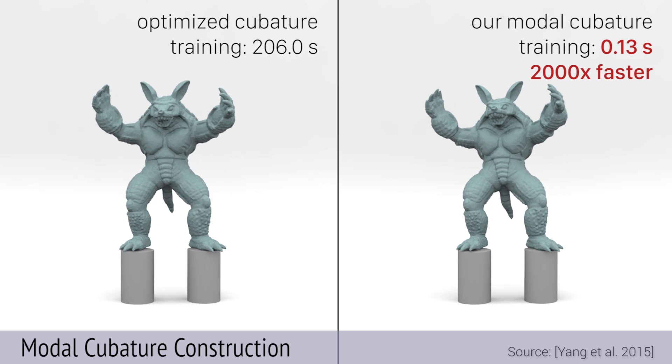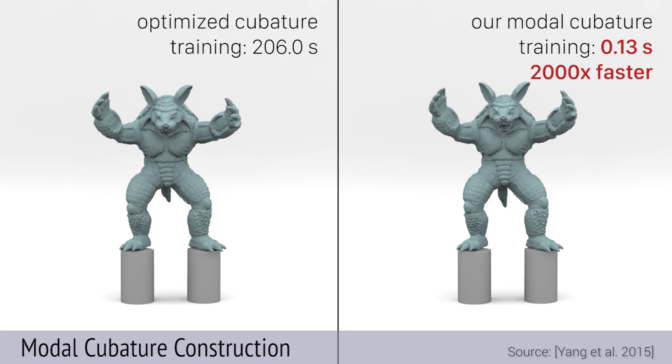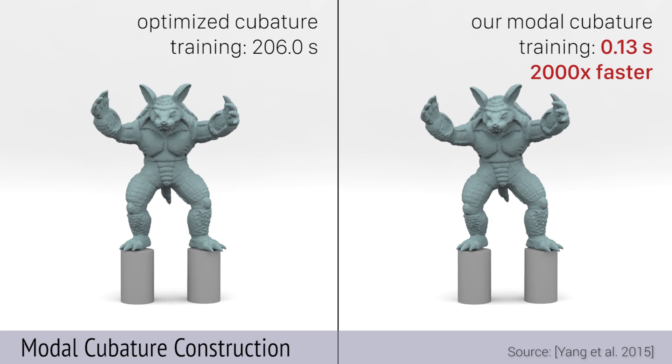Note that this training is not the same kind of training we are used to seeing with neural networks. This work doesn't have anything to do with neural networks at all.